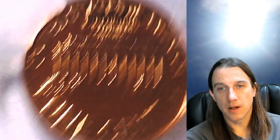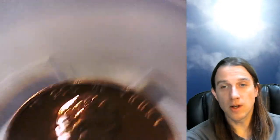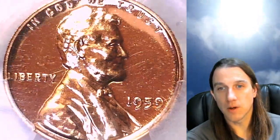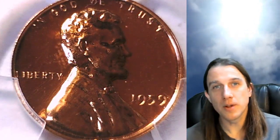If you guys like videos like this one — just a single PCGS coin — there are over 4,300 more of them on my YouTube store. If you like any of the coins, there's always a link in the description below the video that'll take you to a listing on eBay. Thanks everyone for watching — like, share, subscribe if you enjoy, and I'll see you in the future.